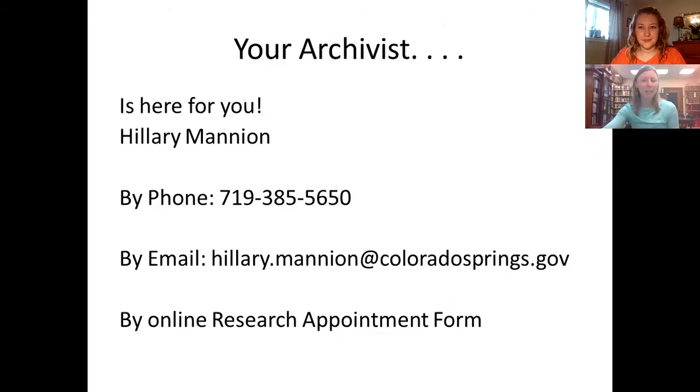Please contact me anytime with research questions or questions about using the CSPM collection, because that is why I'm here — and I would be happy to hear from you. You can reach me by phone, email, or through our online research appointment form, which you can easily find on the collection page we'll be reviewing shortly.